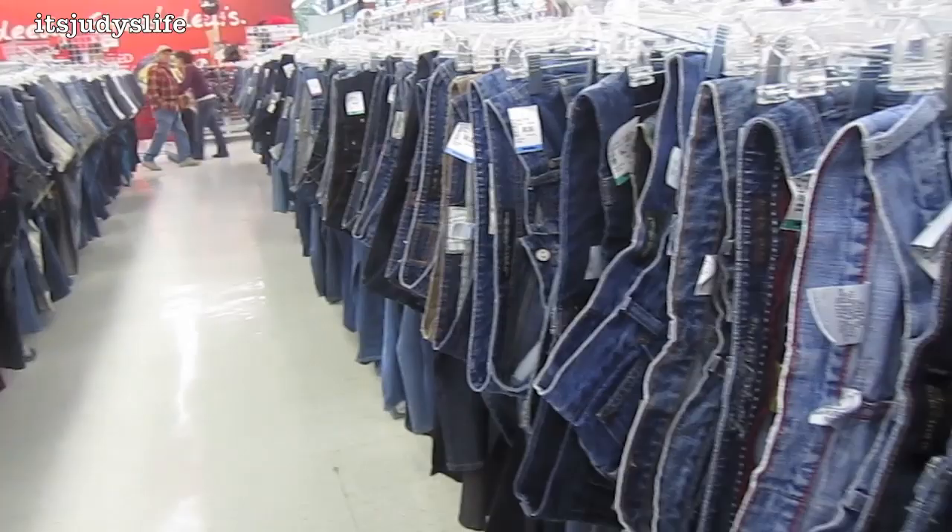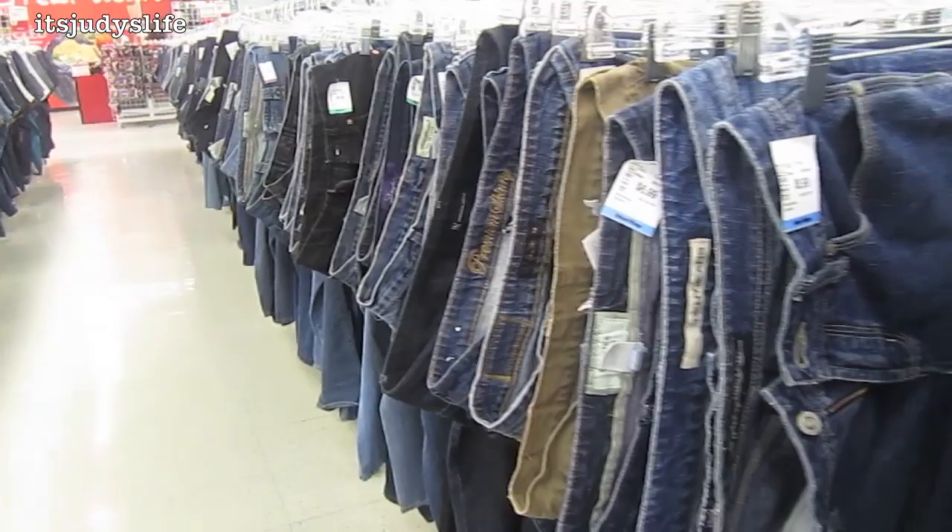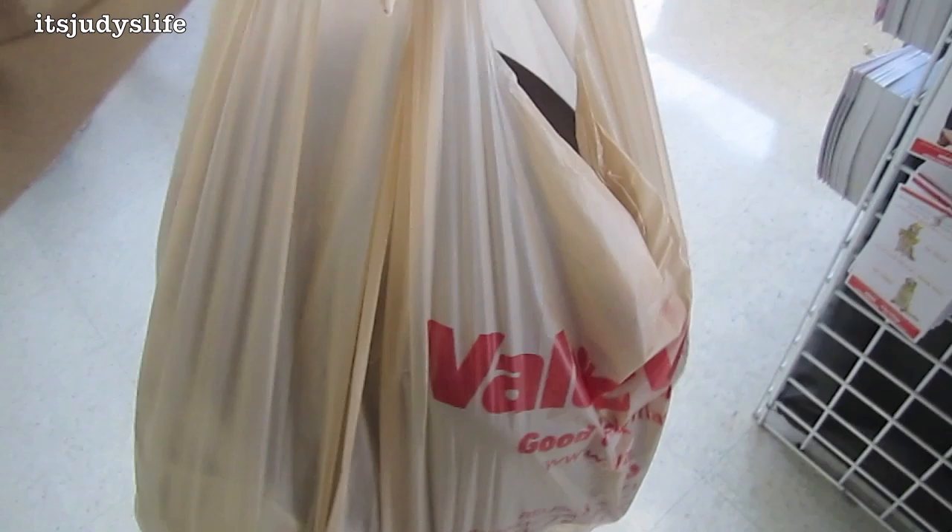Look how neat this is. I don't think I've ever seen a store do this, but they hang the items so that you can actually see the brand. I thought it was pretty interesting — I've never seen that before.